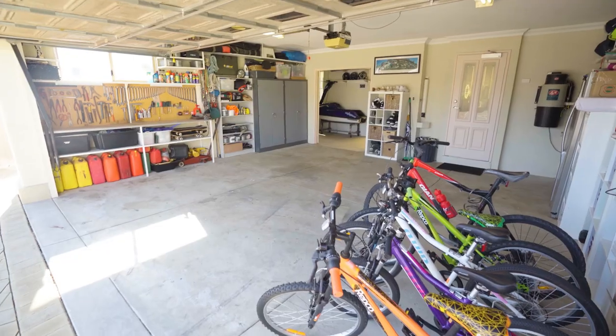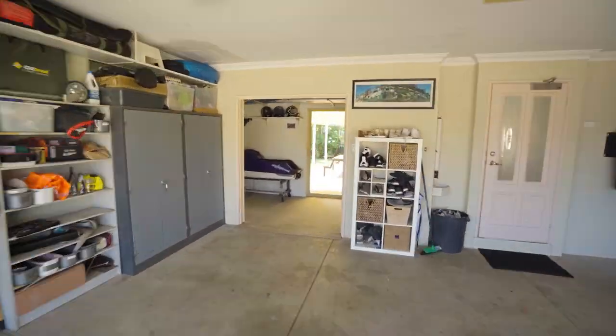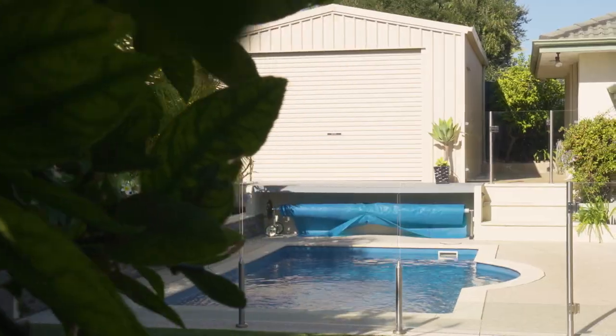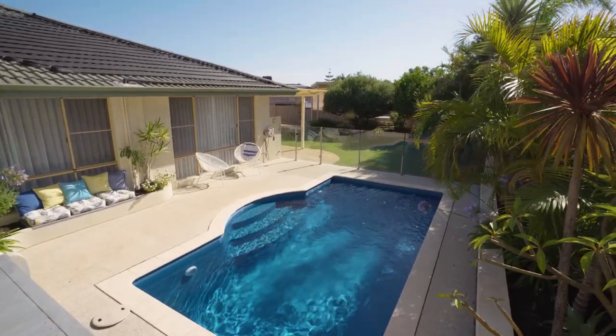If you have a lot of gadgets you will appreciate the extra wide double garage with versatile utility room, additional parking for your boats and jet skis and a workshop that everyone will be envious of.